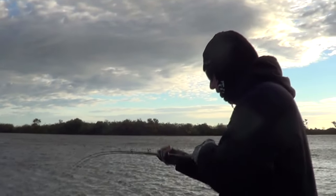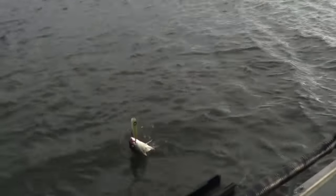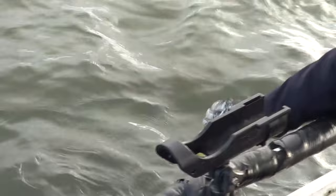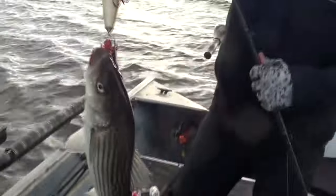I sure will. First cast at the new spot, grab me a striper — just gulped it down. No action on top, just swiping a hookup. Look at that fish, decent keeper. Yeah, nice bass.